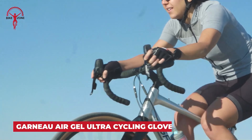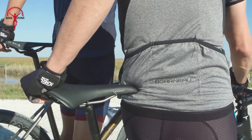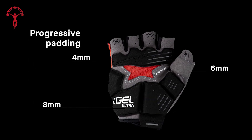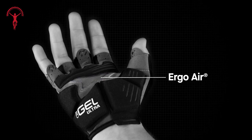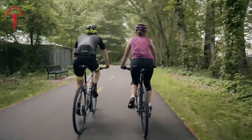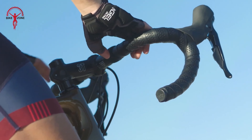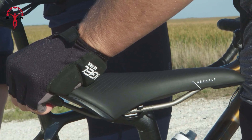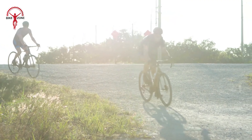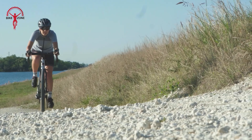Are you tired of hand discomfort ruining your cycling adventures? Meet the Garneau AirGel Ultra Cycling Gloves. These gloves redefine comfort and protection, offering up to 8mm of gel padding distributed strategically across the palm, ensuring maximum comfort and minimizing hand fatigue. The patented ErgoAir X-Vent ventilation system keeps your hands cool and sweat-free, allowing for a comfortable ride even on the longest journeys. Crafted with GTX synthetic leather for durability and style, what really sets these gloves apart is their patent-pending finger-pull system, making removal effortless and hassle-free. Say goodbye to hand fatigue and hello to the smoothest, most enjoyable rides of your life.